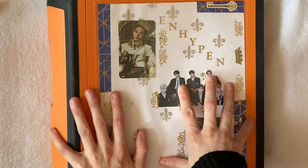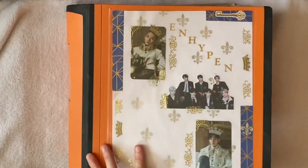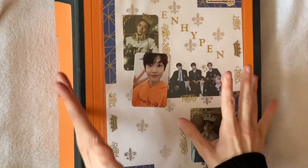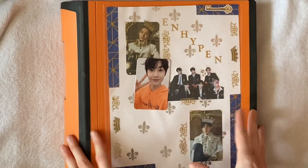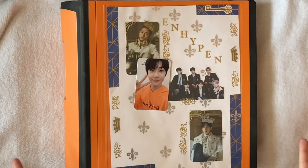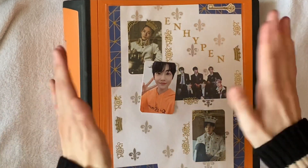Thank you so much for watching my unboxing and sorting video. It had been a while since I'd done a video like this — it was really exciting to be able to do that again. If you enjoyed this video, please give it a thumbs up; it really helps my channel out a lot. If you like, you can subscribe as well. I hope I will catch you in the next video — bye!